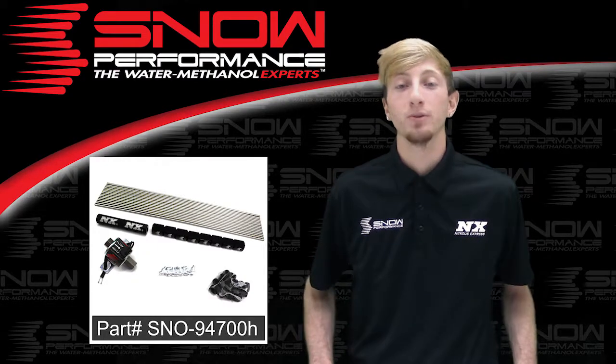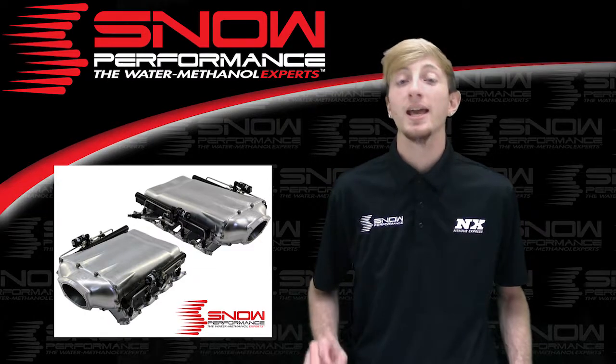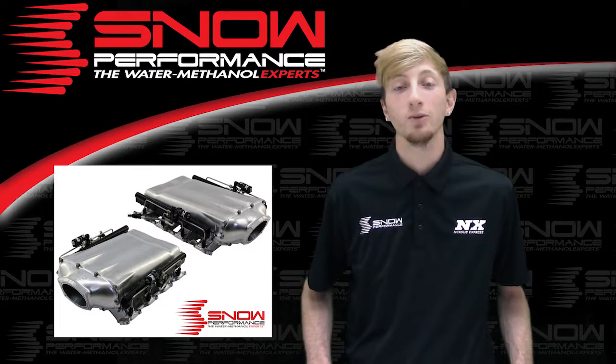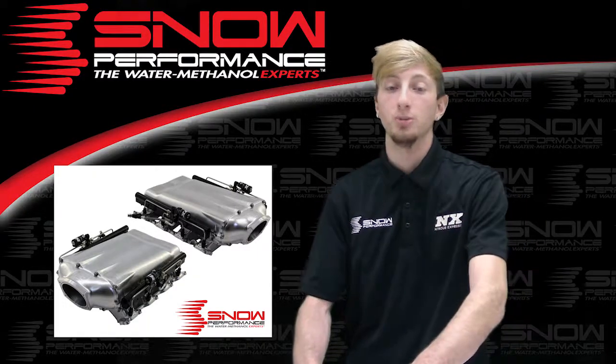The 8 Cylinder Snow Performance Direct Port Hardline Water Methanol Upgrade brings you the best possible distribution properties in a compact, high quality and reliable package built to last and outperform the rest. Part number SNO-94700H will include your 2 4-Cylinder Direct Port Distribution Blocks.